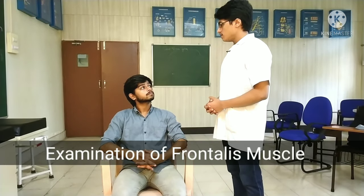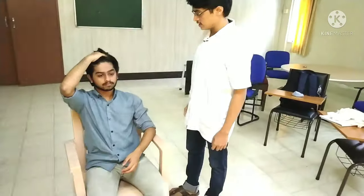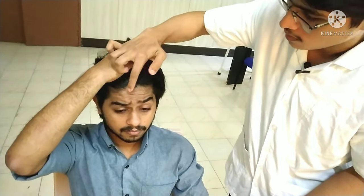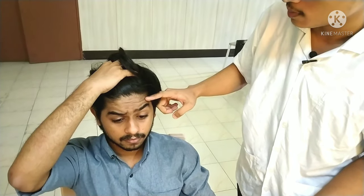I will now proceed with the examination of the frontalis muscle. I will ask the subject to take the hair up and raise the eyebrows like this. You can observe the folds on the forehead — the appearance of these folds implies that the motor supply to this muscle is normal.